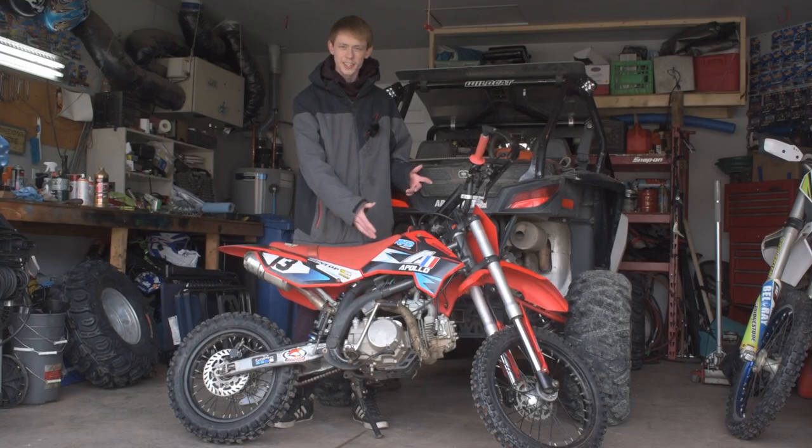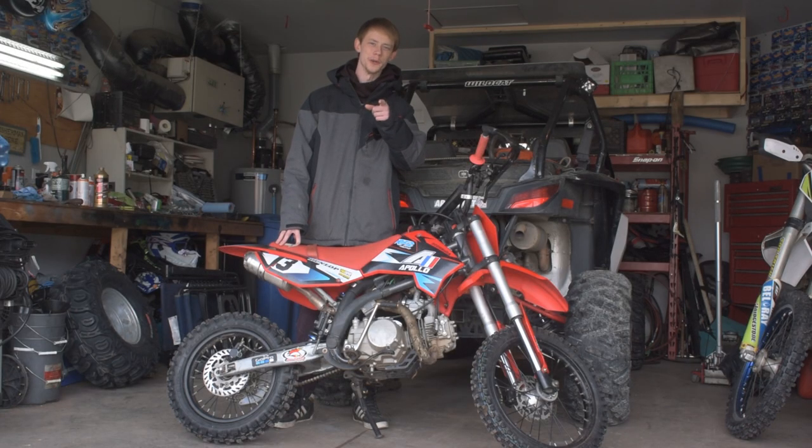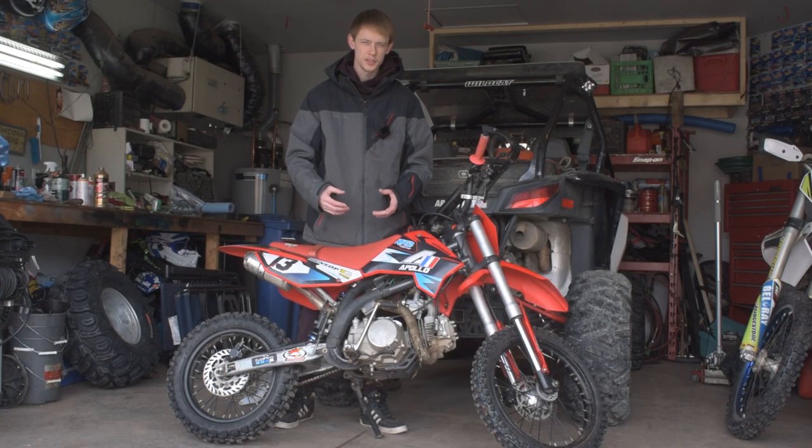This here is an Apollo RF-Z. This is a 2020 125cc pit bike that you can get online, directly shipped to your door. Now there are a bunch of similar 125cc pit bikes like this from other brands, but there are no Japanese dirt bikes built quite like this.